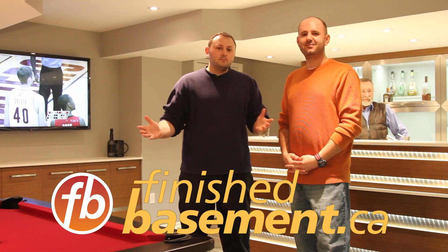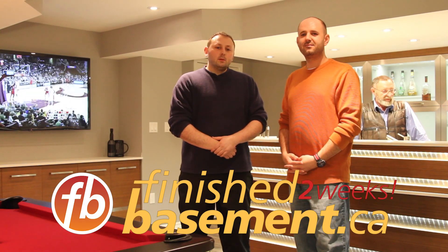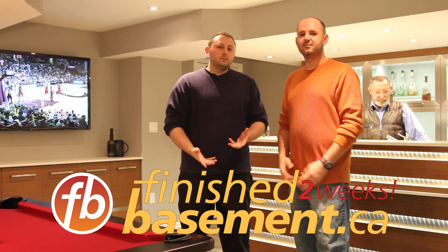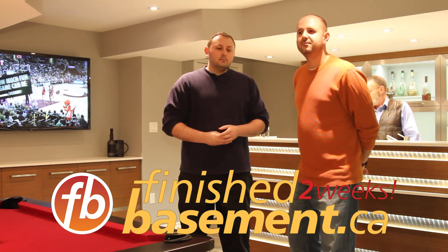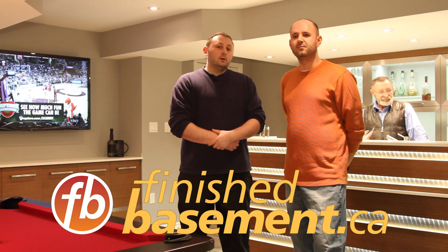My name is Graham, welcome to our wonderful basement in Oakville. My wife and I really wanted to finish the basement, so we Googled the various options that we had online and finishbasement.ca showed up.